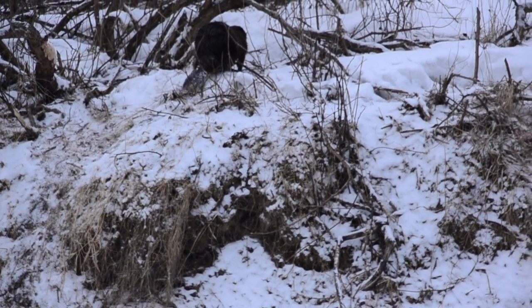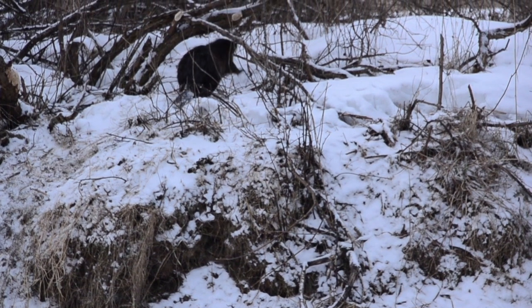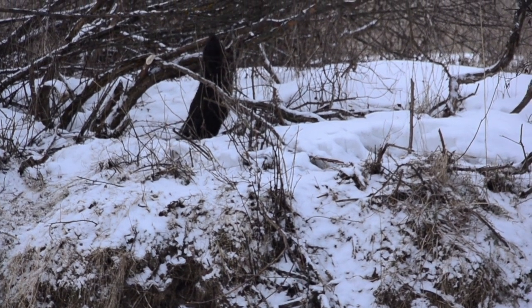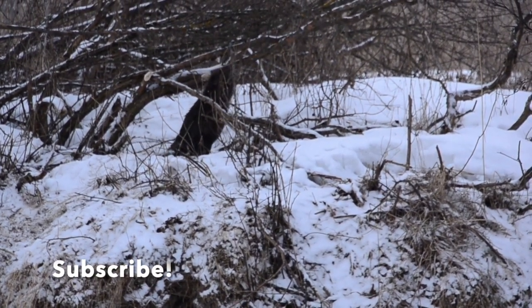In reality, beaver pelts became the unofficial currency of the new world. Other fur-bearing animals were given a value in relation to made beaver. Even muskets and blankets were given a made beaver value, but we will go more in depth with this concept in a later video.